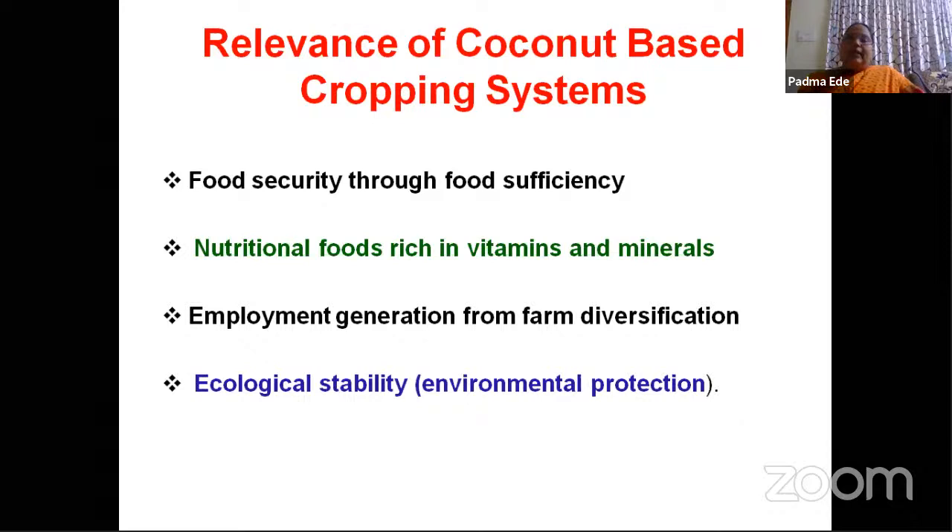Ecological stability — through coconut-based cropping systems we will be getting a huge amount of biomass, and that biomass will be converted into vermicompost or through natural decomposition. Plant health will improve automatically, human health will improve, and finally environmental health will improve — meaning we can reduce pollution also. The major concept here is we should achieve sustainability, as the scope for sustainable development is through coconut-based cropping systems.